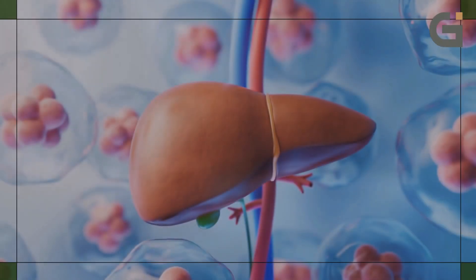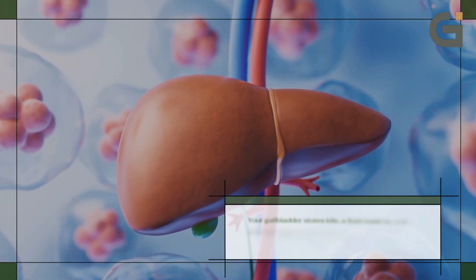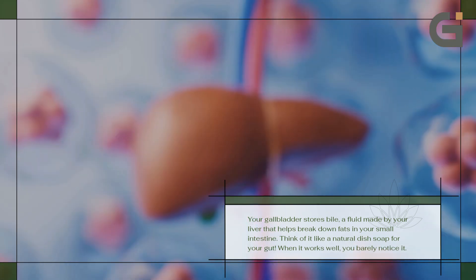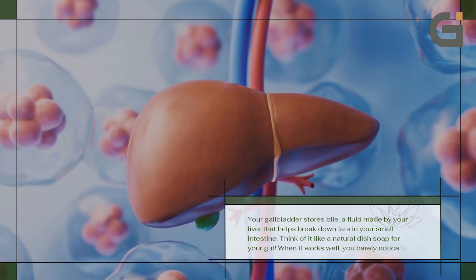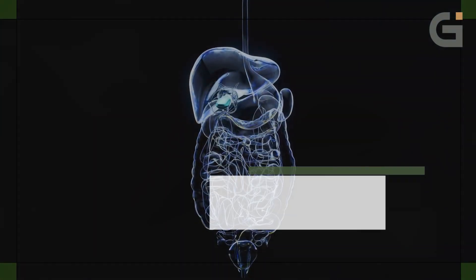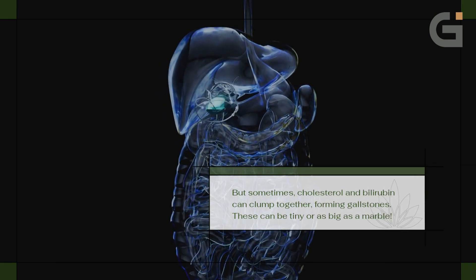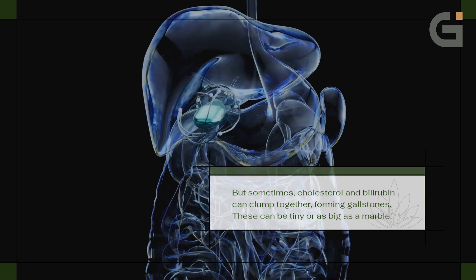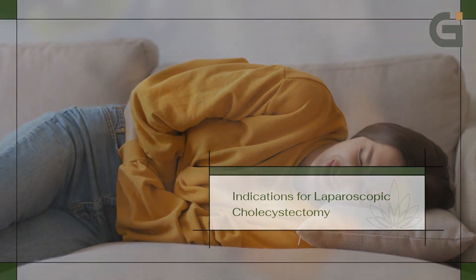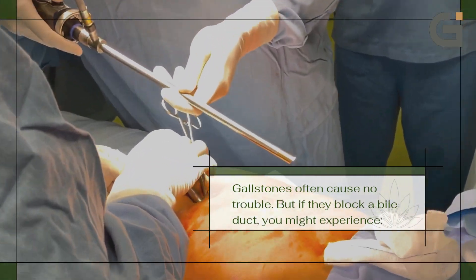What is the gallbladder and why does it matter? Your gallbladder stores bile, a fluid made by your liver that helps break down fats in your small intestine. Think of it like a natural dish soap for your gut. When it works well, you barely notice it. But sometimes cholesterol and bilirubin can clump together, forming gallstones — these can be tiny or as big as a marble.